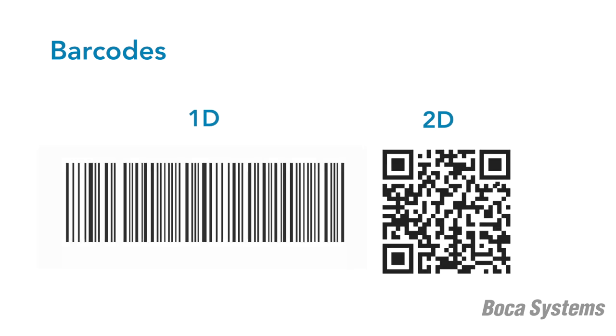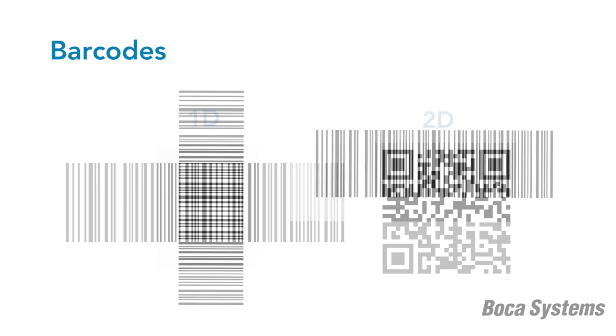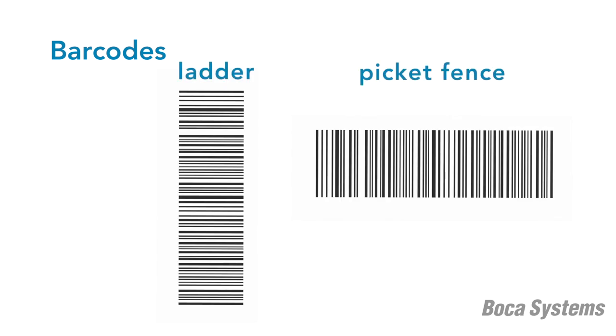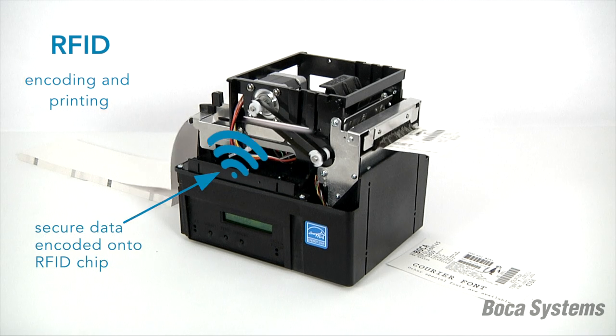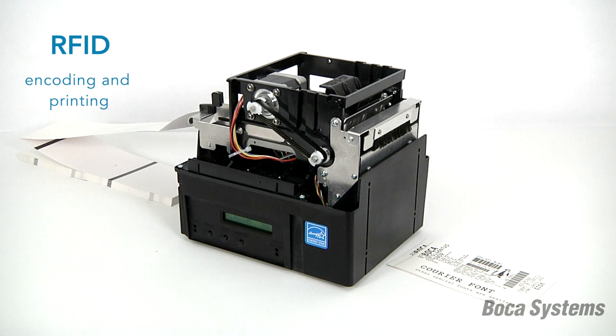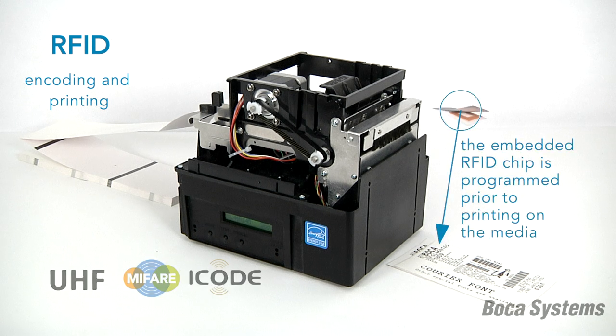All new Boca printers support both 1D and 2D barcodes, including QR barcodes. Barcodes can be printed in either ladder or picket fence orientations. In addition to barcode printing, our ticket printers can be outfitted with RFID encoding capabilities, and we support the most popular RFID chips.